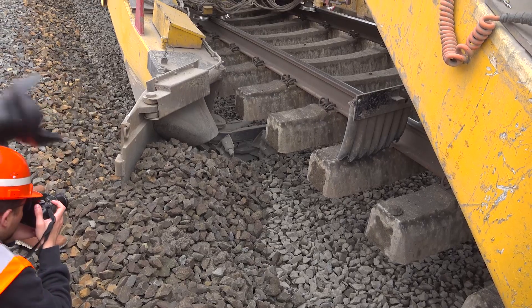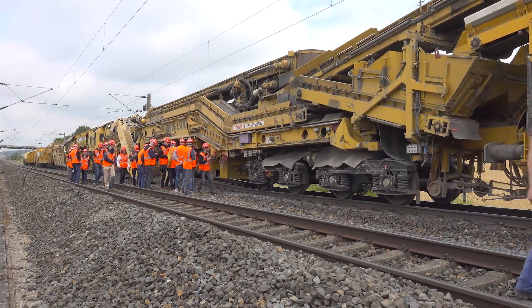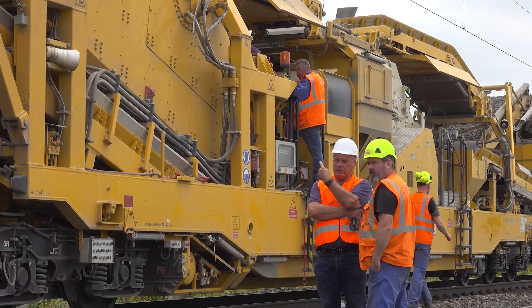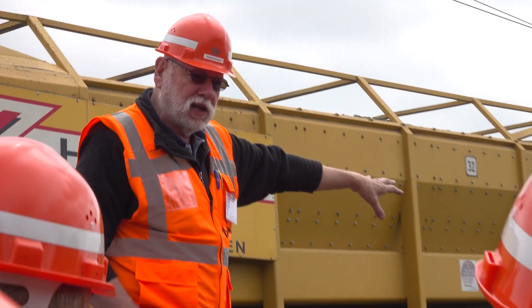These are machines that you don't see that often in Germany, even though they are usually deployed for track renewals. But it's quite something to renew 147 kilometers of track in terms of size and quality.